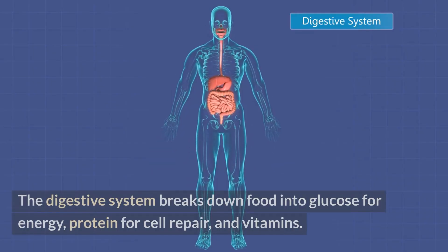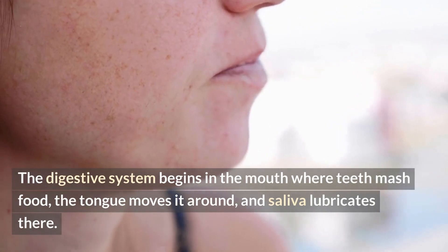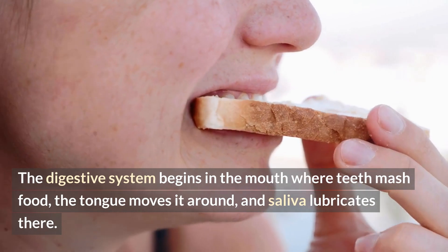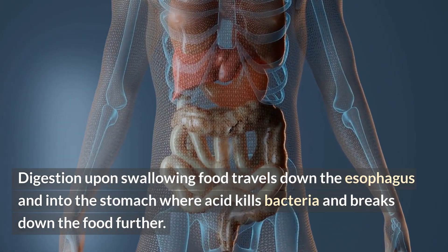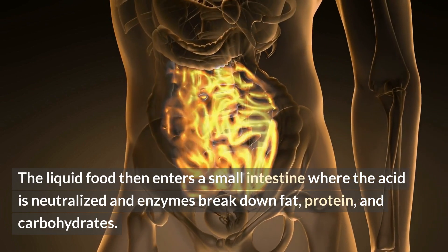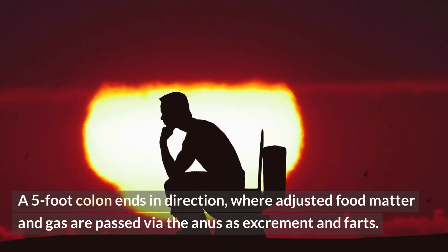Digestive system. The digestive system breaks down food into glucose for energy, protein for cell repair, and vitamins. It begins in the mouth where teeth mash food, the tongue moves it around, and saliva lubricates. Upon swallowing, food travels down the esophagus and into the stomach where acid kills bacteria and breaks down the food further. The liquid food then enters the small intestine where the acid is neutralized and enzymes break down fat, protein, and carbohydrates. A 5-foot colon ends digestion, where waste matter and gas are passed via the anus as excrement.